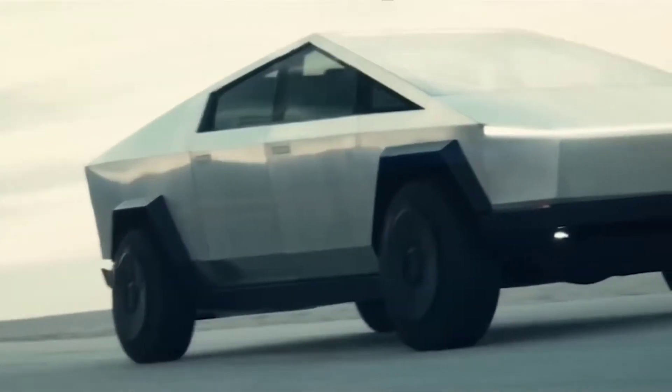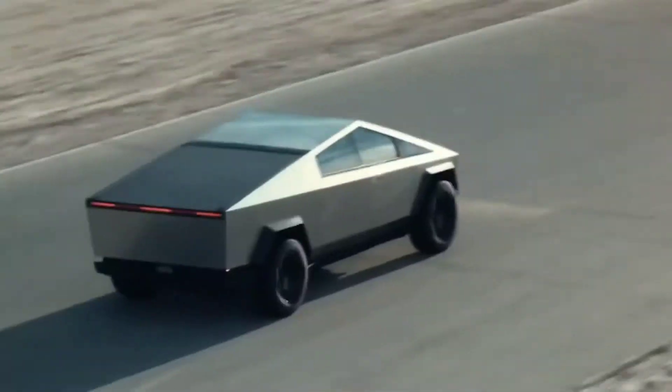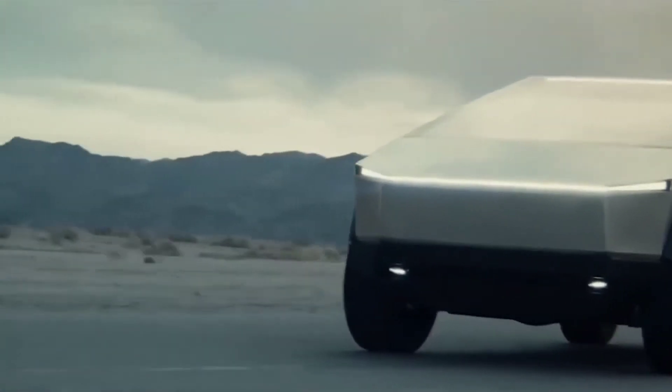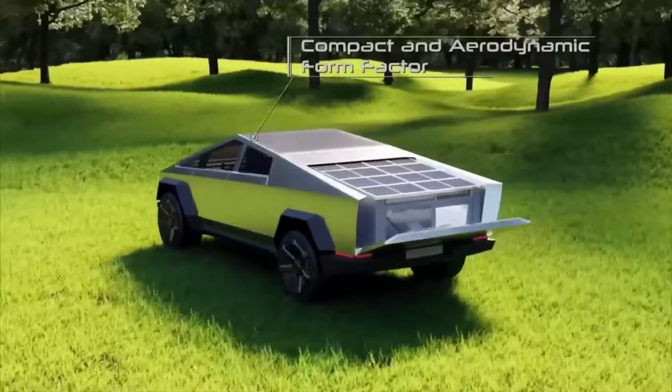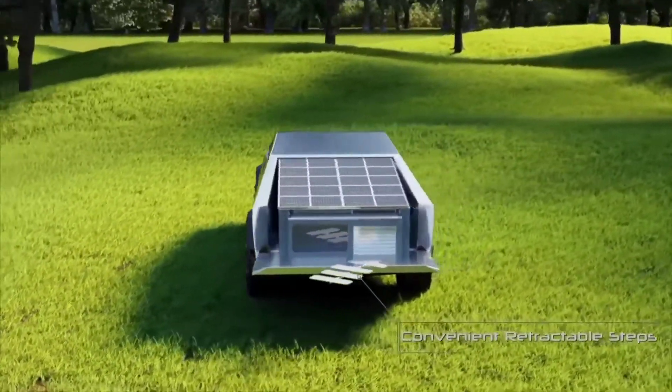Extensions can be installed to create benches or work surfaces, and a built-in awning protects the wedge from inclement weather while leaving an open space to admire nature. Pull up wherever you want and set up camp in minutes.